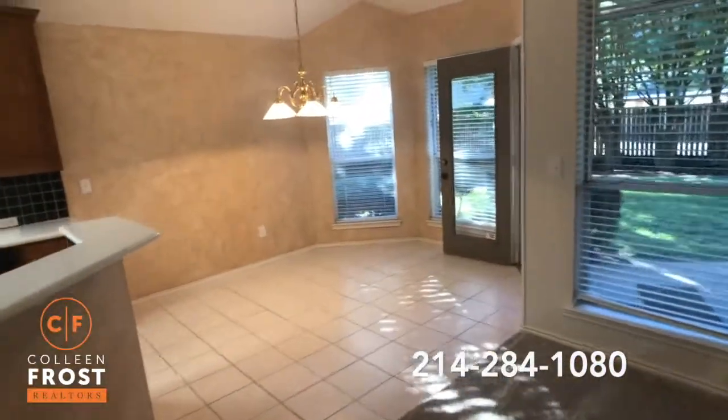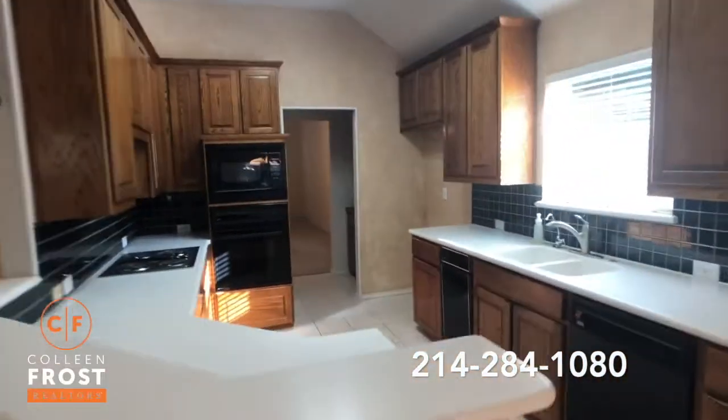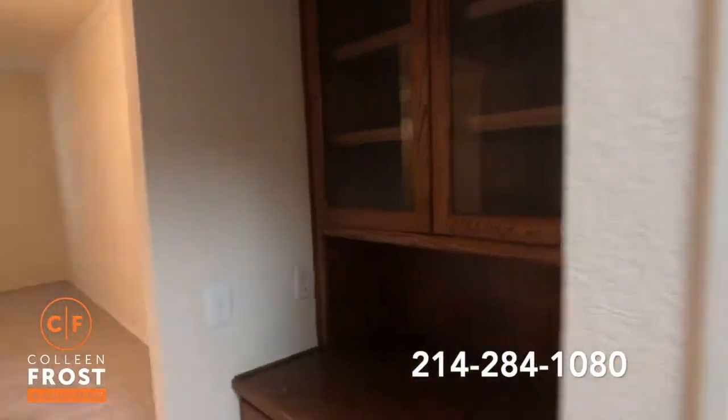Here we have the kitchen nook, open to the kitchen area, and then it comes into a nice coffee bar, butler bar area, back into the formal dining room.